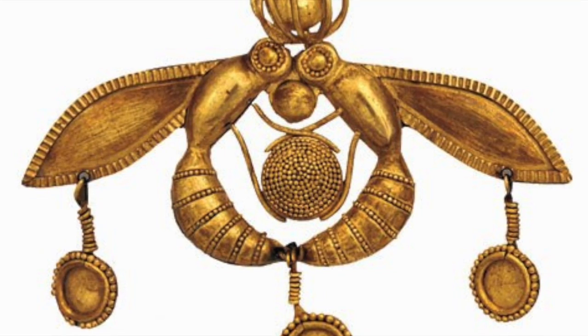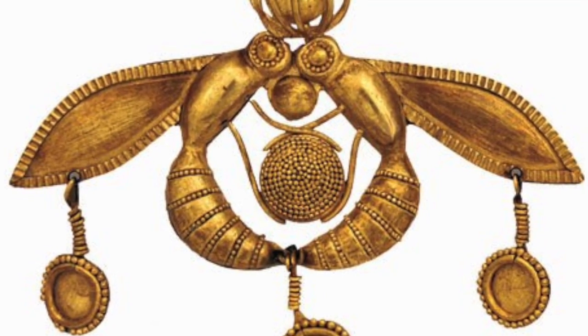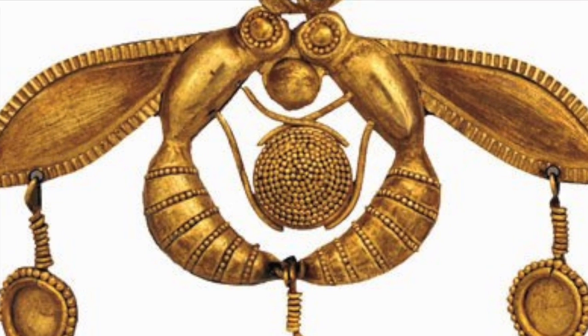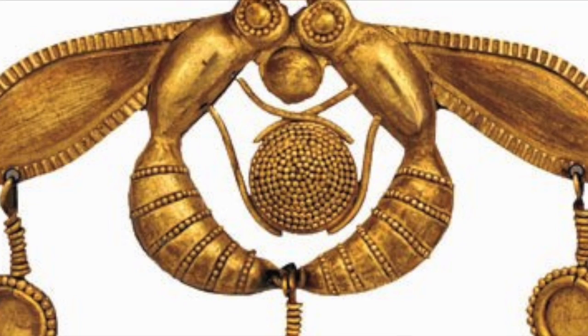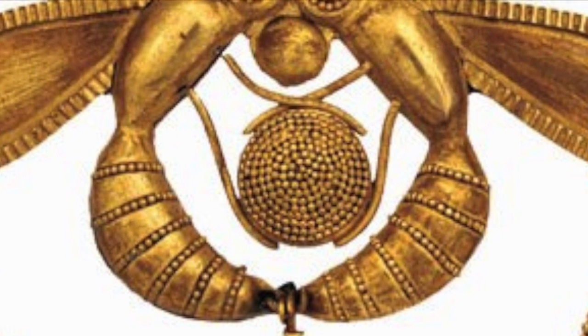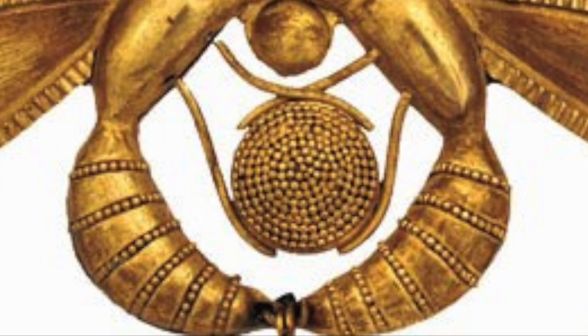The pendant comprises two bees, most likely workers, placing a droplet of honey inside a honeycomb which they are holding between them. Their wings are outstretched in opposite directions, with their bodies curved in towards each other, ultimately making a symmetrical emblem that was most likely worn by a wealthy woman of Crete.